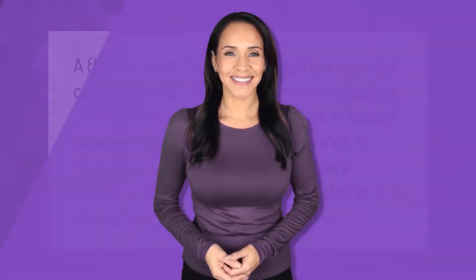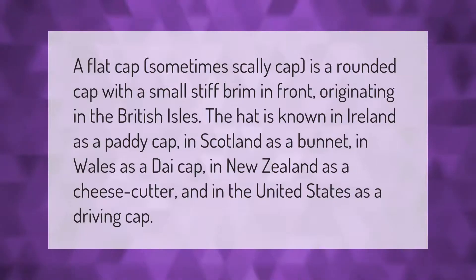A flat cap, sometimes called a scally cap, is a rounded cap with a small stiff brim in front. Originating in the British Isles, the hat is known in Ireland as a paddy cap, in Scotland as a bunnet, in Wales as a dai cap, in New Zealand as a cheese cutter, and in the United States as a driving cap.